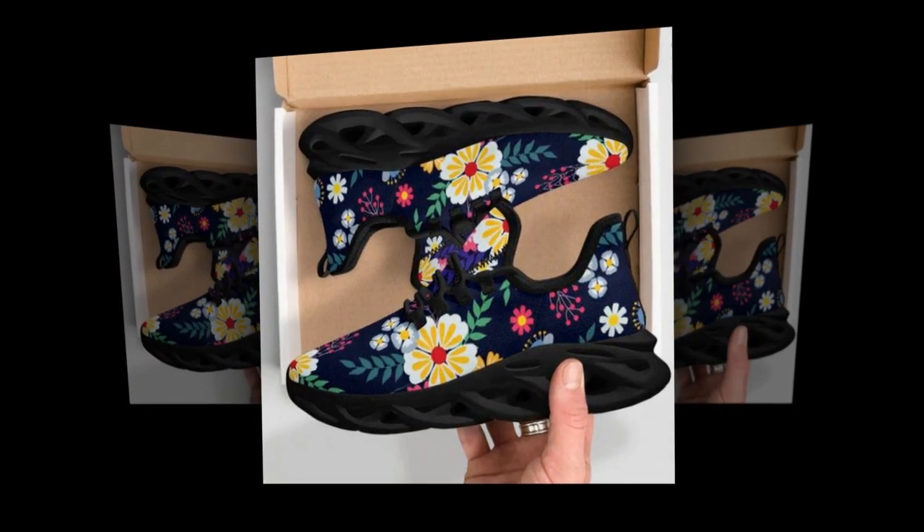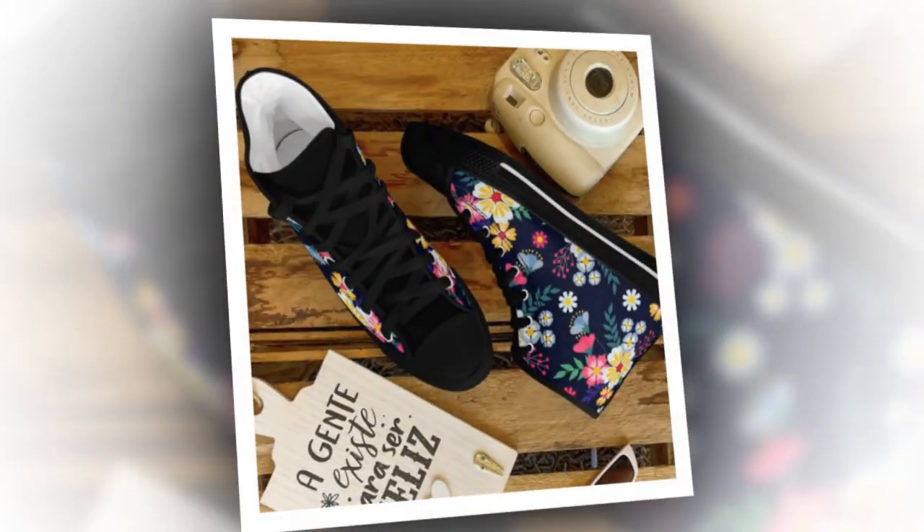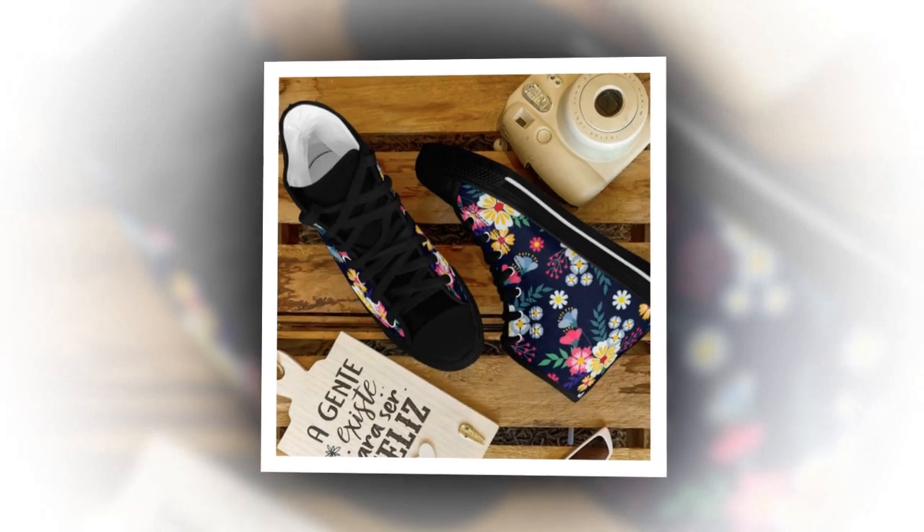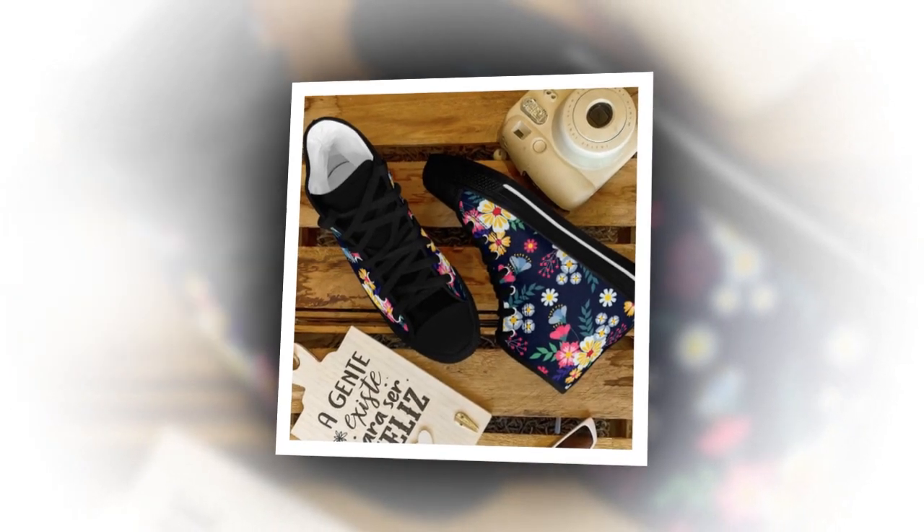The wave sole isn't just about looks — it's also about comfort and support. It gives these shoes an edgy, athletic appearance, which is perfect for achieving that sporty vibe at work or on weekends.